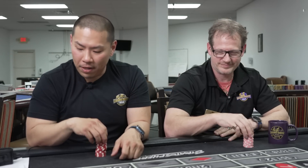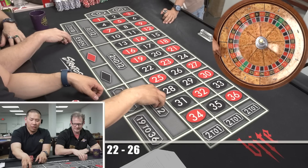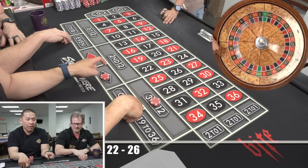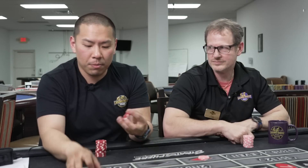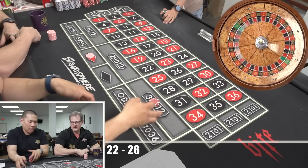Now, here was my caveat last time. My caveat: the system says you put everything on one dozen. My caveat was to pick a one-to-one bet instead, so if this loses, you keep yourself in action. That's my caveat if you wanted to. But we're just going to do it as written — I'm going to pick the second dozen.